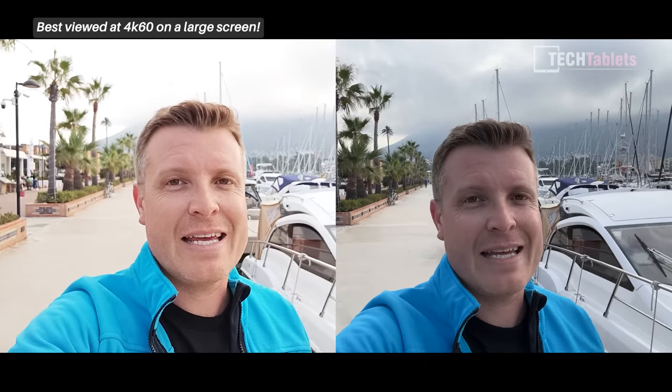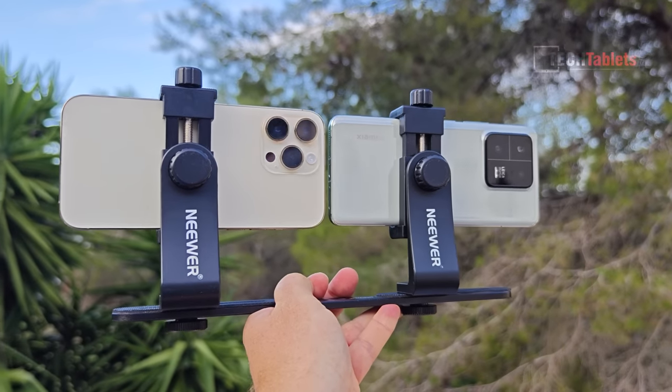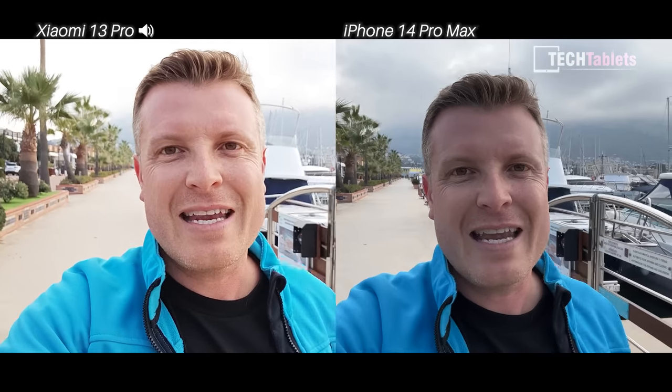In this camera comparison, the Xiaomi 13 Pro is pitted against the iPhone 14 Pro Max. The iPhone front-facing camera shoots 4K 30 and 4K 60, while the Xiaomi is limited to 1080p. Both use electronic image stabilization for the front camera. Testing steadiness while jogging, and swapping audio sources between the iPhone and Xiaomi to compare microphone and audio quality.